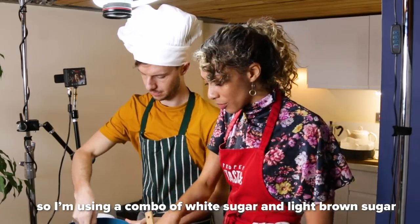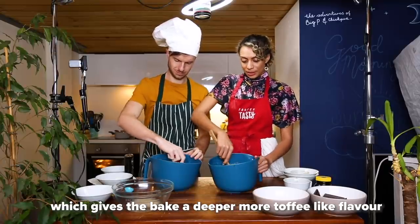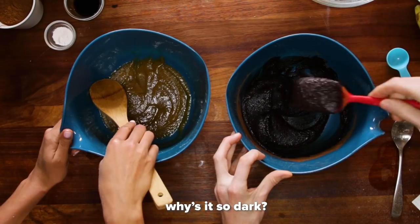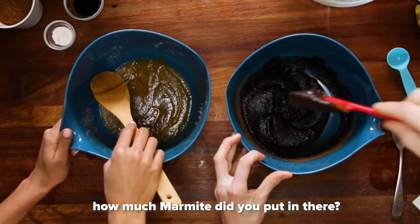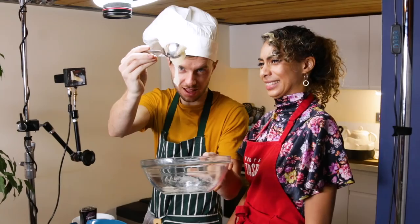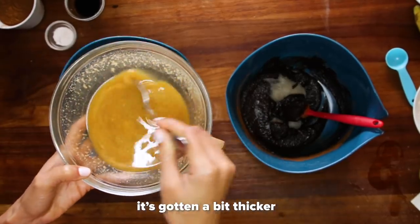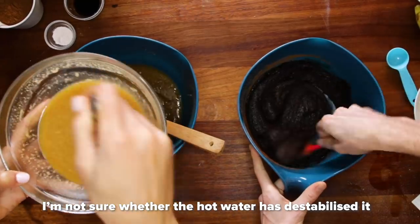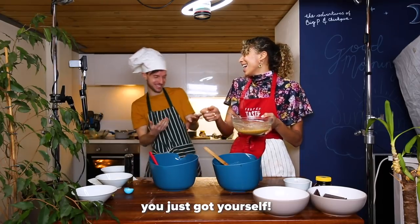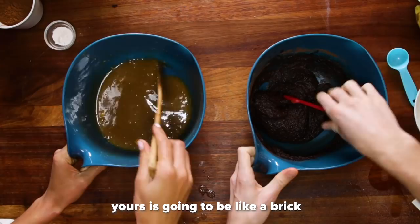I'm using a combo of white sugar and light brown sugar because brown sugar has more molasses in it, which gives the bake a deeper, more toffee-like flavour. Yours looks so dark — how much Marmite did you put in there? The right amount. This is my flax egg, it's gotten a bit thicker. I'm not sure whether the hot water made it not so stable. Mine looks a lot more like brownie than yours. I've not put the flour in yet.